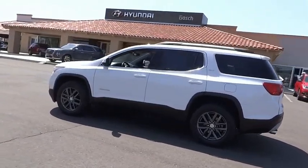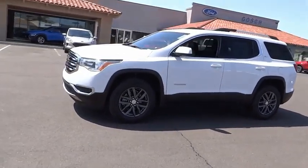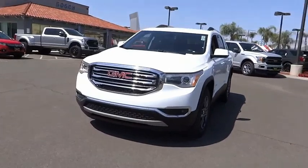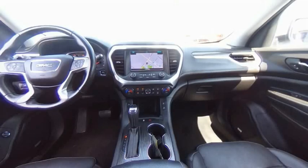Here are some of this vehicle's great options: electronic stability control, LO wheels, power liftgate, brake assist, traction control, remote keyless entry, fog lights, four-wheel disc brakes, speed control, and rear window defroster.